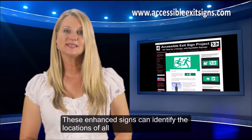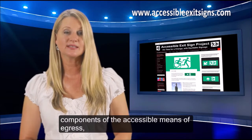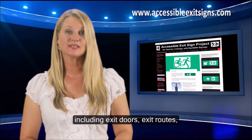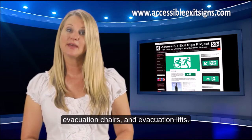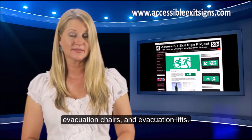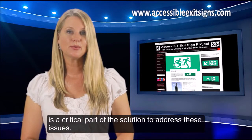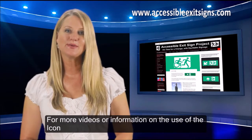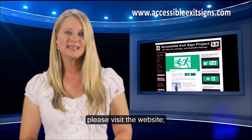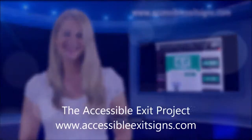These enhanced signs can identify the locations of all components of the accessible means of egress including exit doors, exit routes, refuge areas, assisted rescue areas, evacuation chairs and evacuation lifts. The use of the accessible means of egress icon is a critical part of the solution to address these issues. For more videos or information on the use of the icon, please visit the website accessibleexitsigns.com. Thank you.